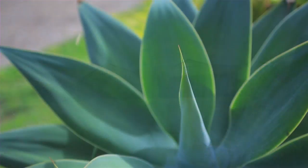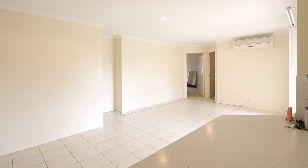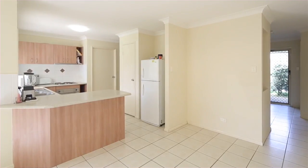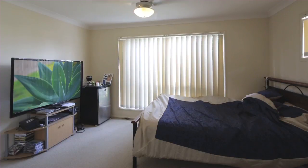Located in the sought-after Jacobs Ridge estate, this home offers extreme value for money for the investor or the family. Featuring four bedrooms, the master boasting en-suite and walk-in robe.